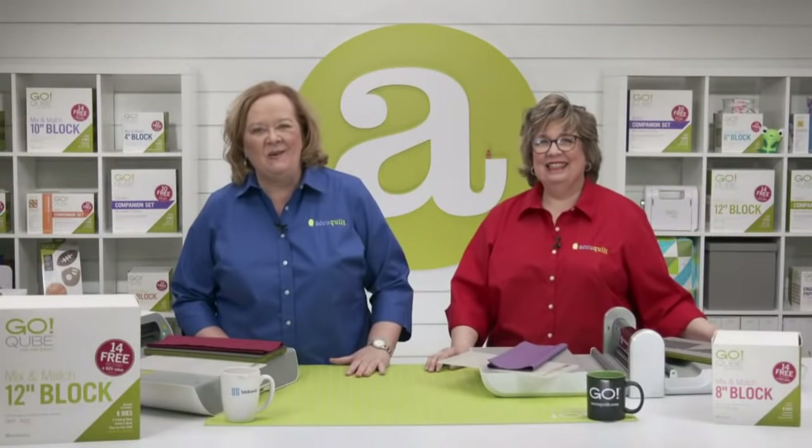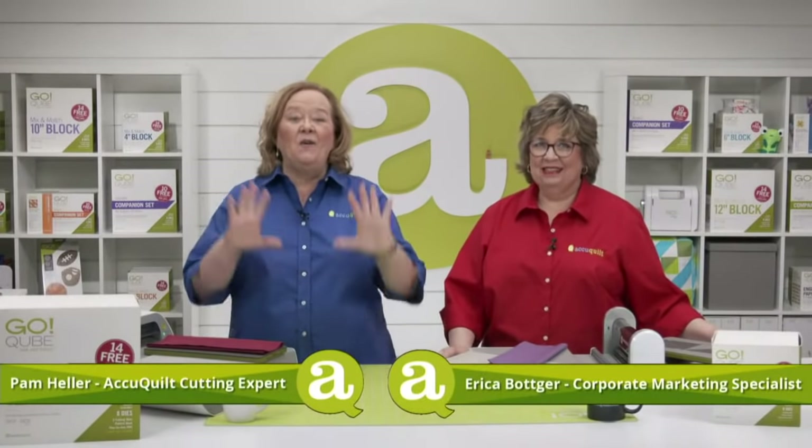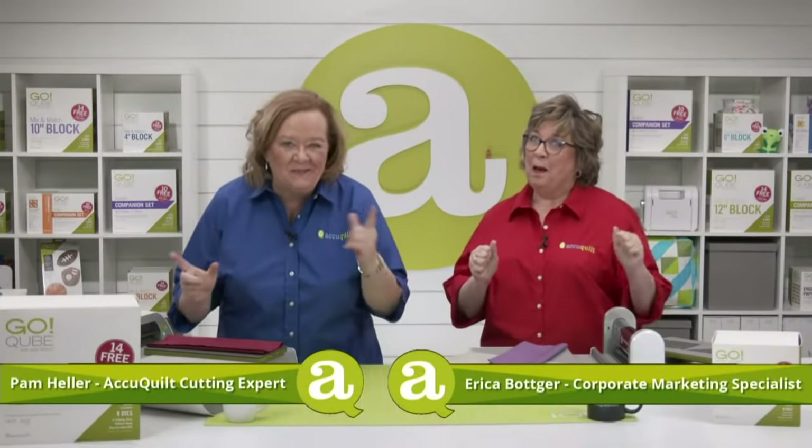Hey Quilters, I'm Pam Heller, AccuQuilt's cutting expert. And I'm Erica, AccuQuilt's corporate marketing specialist. Welcome to our special event called AccuQuilt Madness.